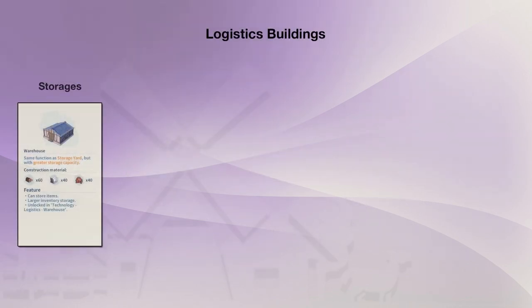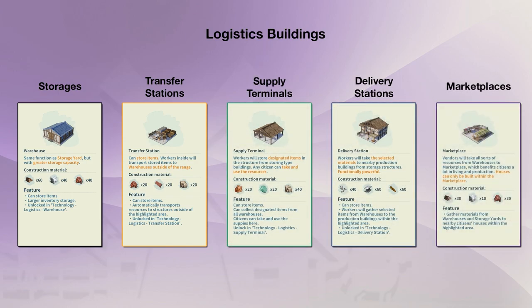This video will cover 8 of the logistics buildings in Settlement Survival to better understand their role of storage and transportation within a supply chain. So let's get started.